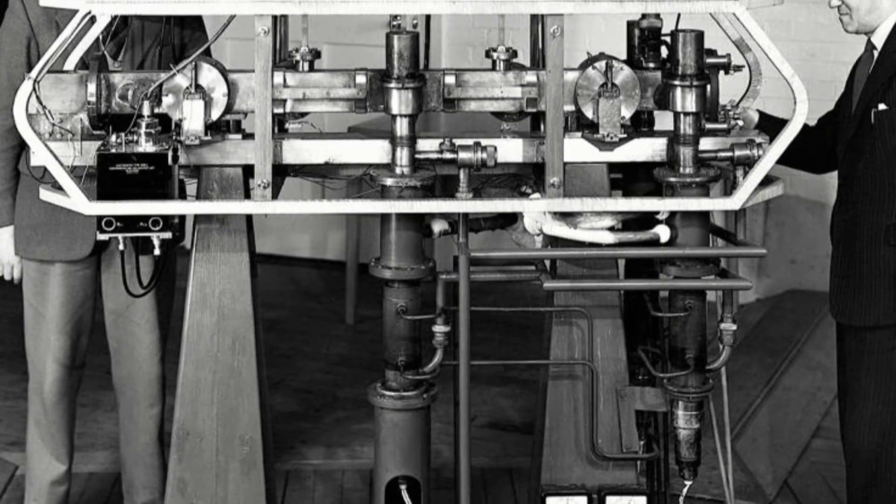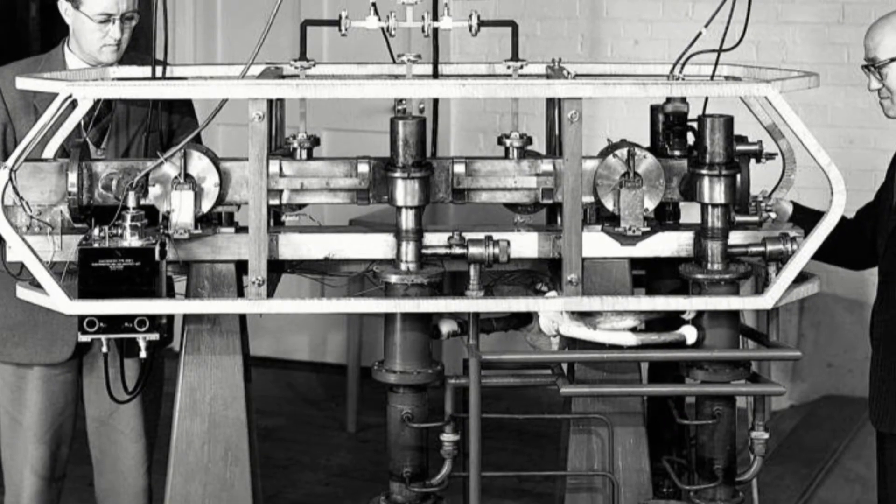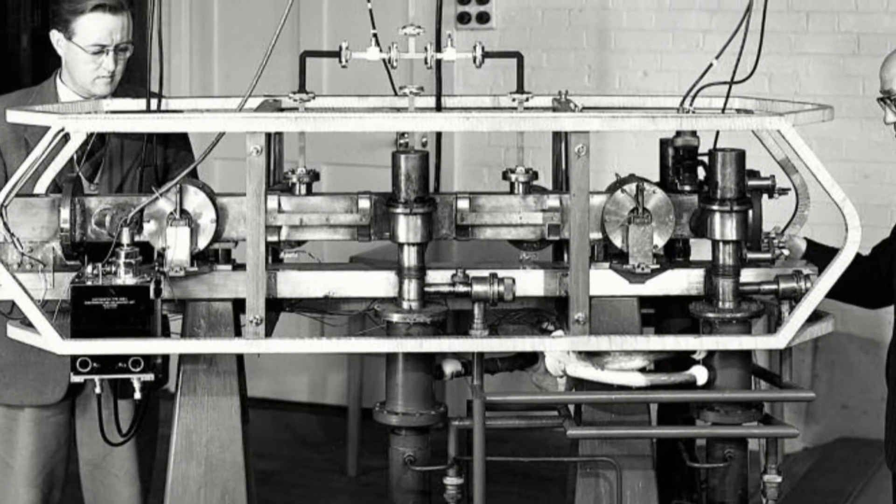First, the good news: no watch is 100% accurate. Not even the most accurate clock on Earth, the atomic clock.